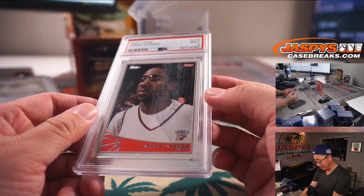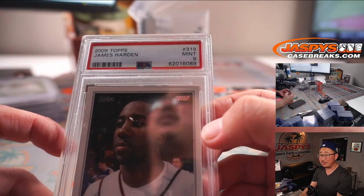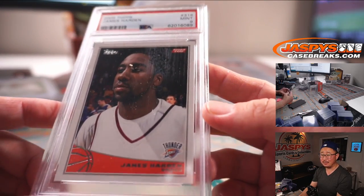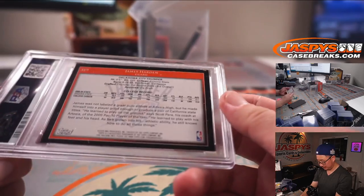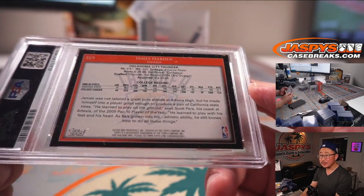We've got James Harden — look how young he looks here — 2009 Topps Basketball, James Harden PSA 9. That is awesome.